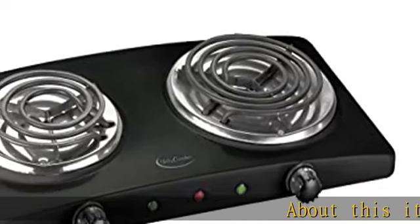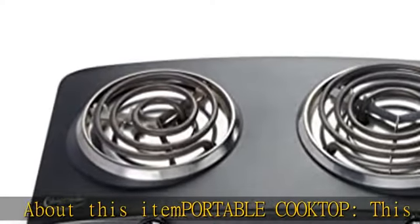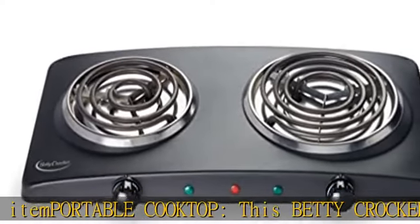About this item: portable cooktop. This Betty Crocker electric burner is great for small kitchens, apartments, and living spaces with limited space or no kitchen access whatsoever.